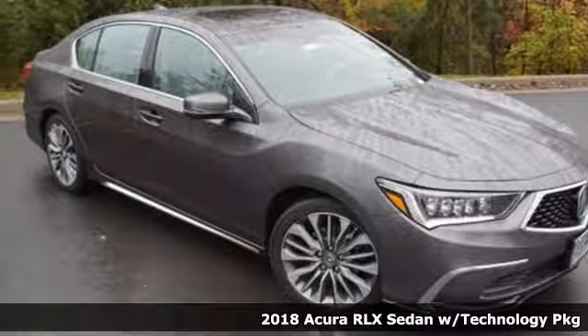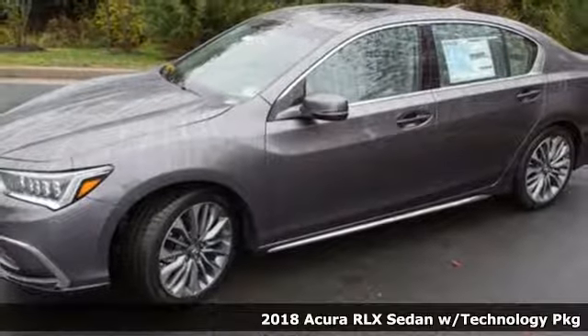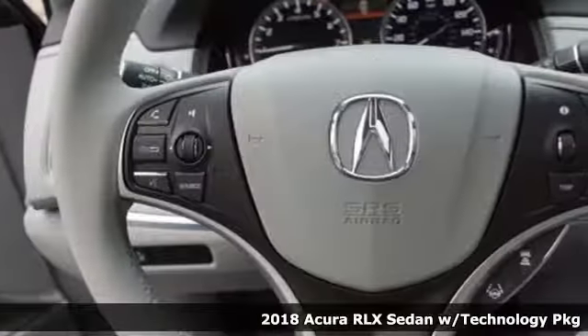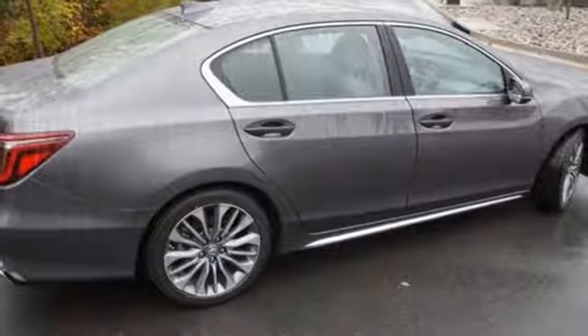Here's a new 2018 Acura RLX. You'll find instant chemistry with this RLX, an uncanny sense that it was created just for you. And get ready for an impressive combination of features.